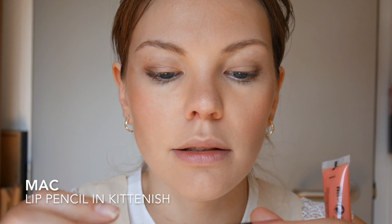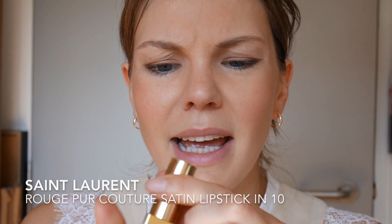The only thing left is lips. I have a Kittenish lip pencil — it's like a chubby stick from MAC — but that's quite pink, so that's a no. I dug for something else: this is the YSL rouge, which is actually a nude lipstick I used to love but haven't used in ages. It's very baby pink — also a no. Then I tried the Rouge Pour Couture in number 10, which is better, but I don't love it either.